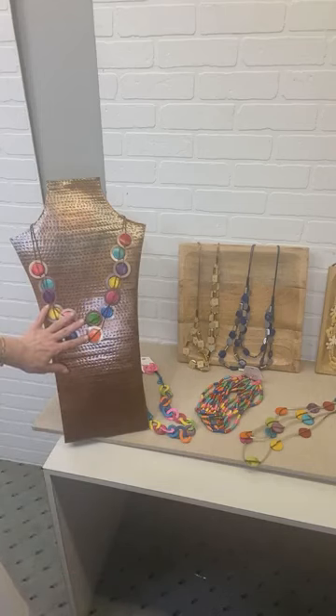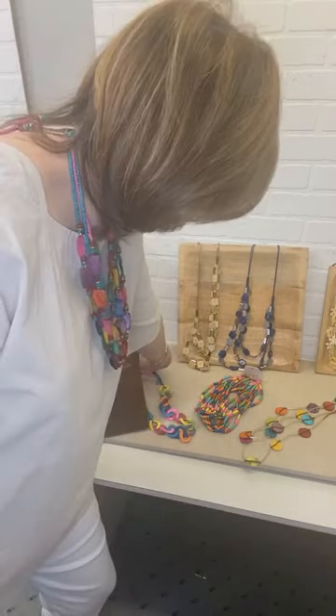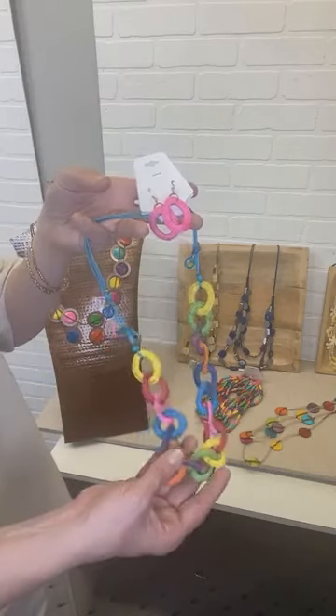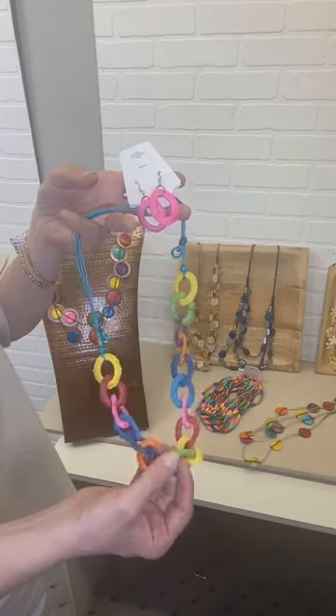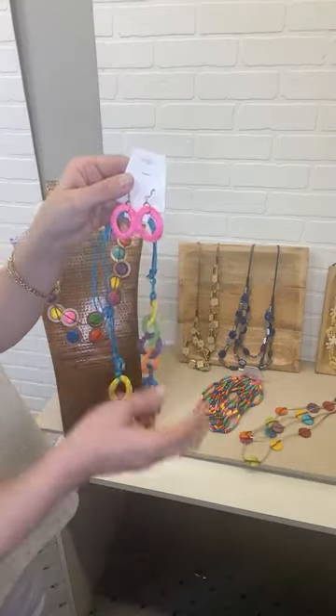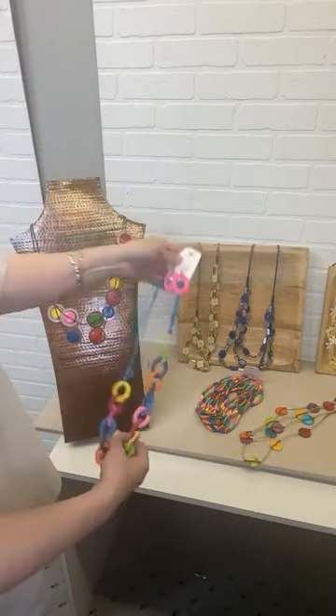This would look great on white, or really with any color. We have a fun little crocheted style here, which I really like. This is very lightweight. You've got those beautiful open rings all hooked together, every color under the rainbow, and a fun little earring there as well.